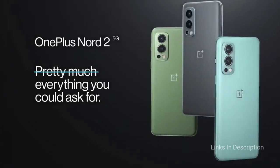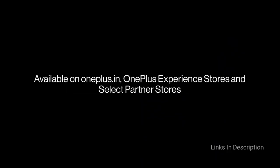Overall, we prefer the Nord 2, but the Nord CE 5G is well worth a look if you are on a tighter budget.